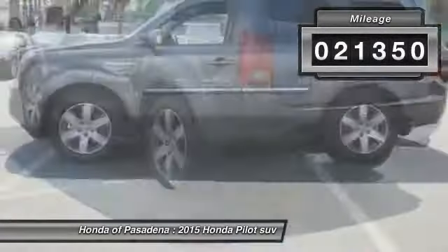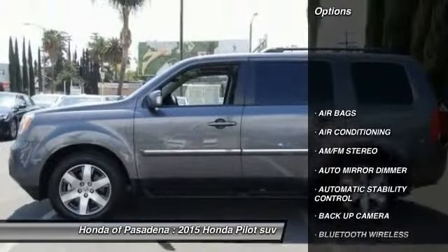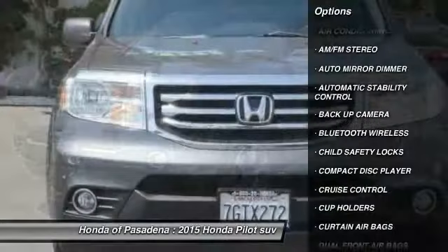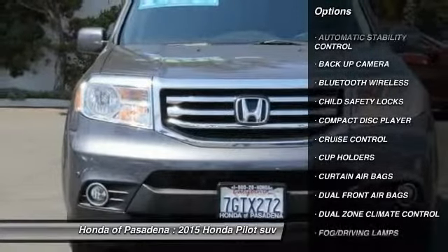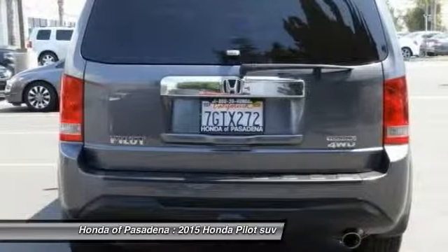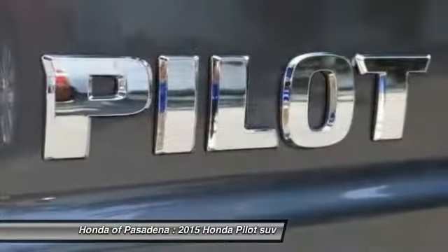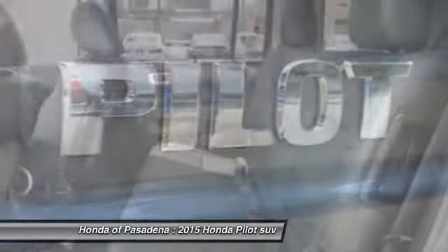Here are some of this vehicle's great options: backup camera, traction control, keyless entry, Bluetooth wireless data link for hands-free phone, air conditioning front, HomeLink garage door opener, power steering, auto-dimming rear view mirror, PPO, cruise control, automatic stability control.